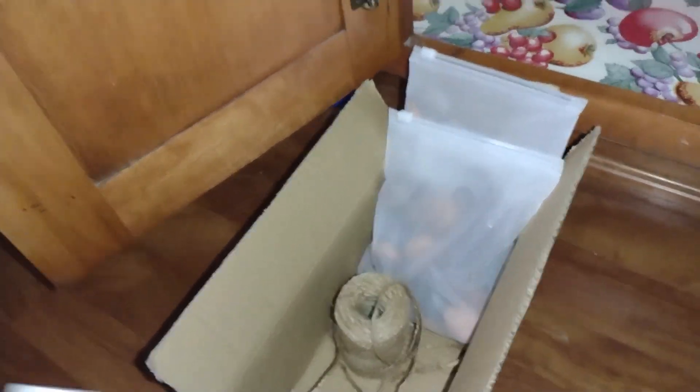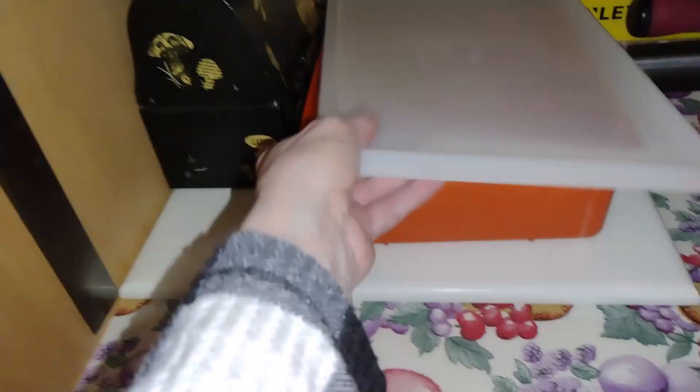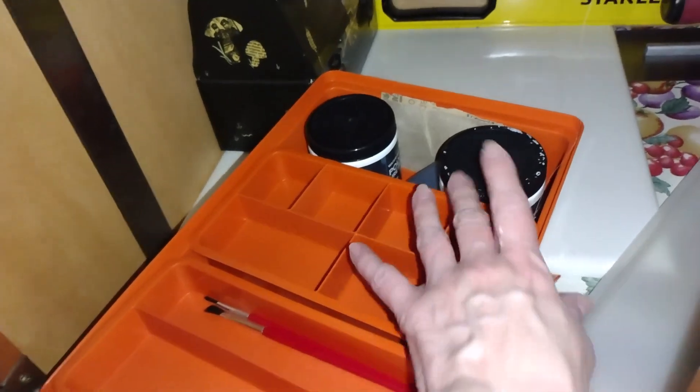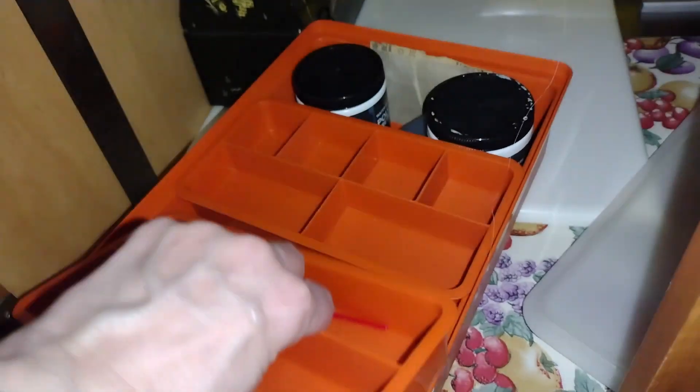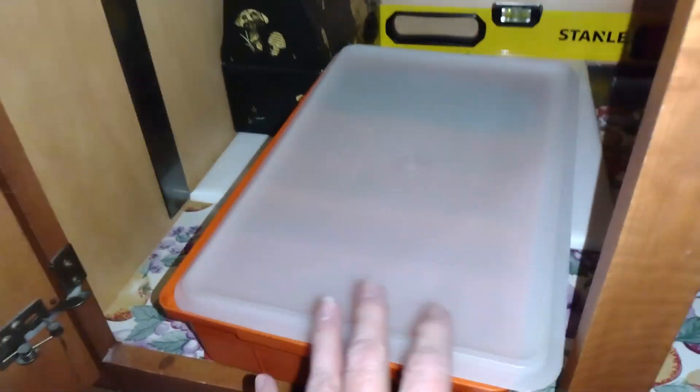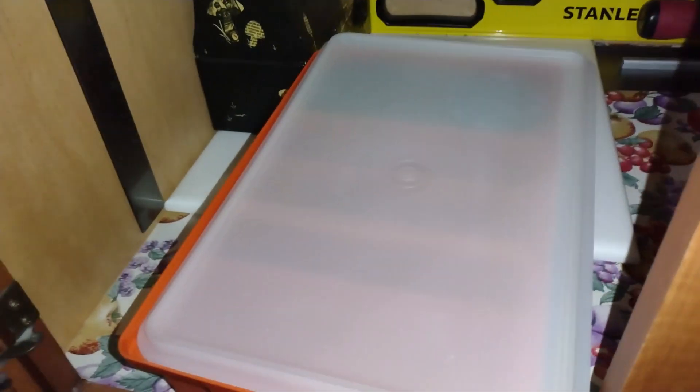This box has some floor protectors, jute yarn or jute stuff, and some brushes I got at the dollar store for when I'm doing the painting. Speaking of painting, I took the stuff out of this and I put the polyurethane finish and the paints and stuff like that that I had left over in here, because I don't know if I'm going to need that stuff. But if I do, I'll know where to find it, and if I don't, I can declutter it later.